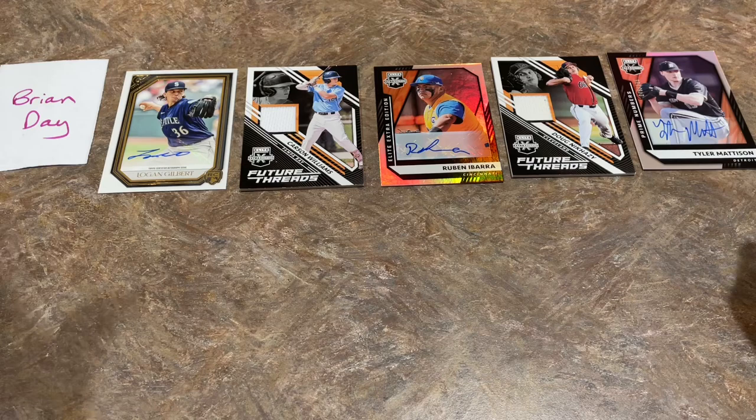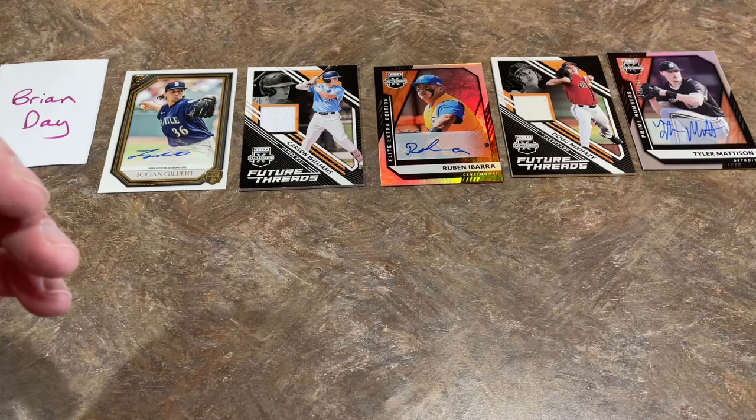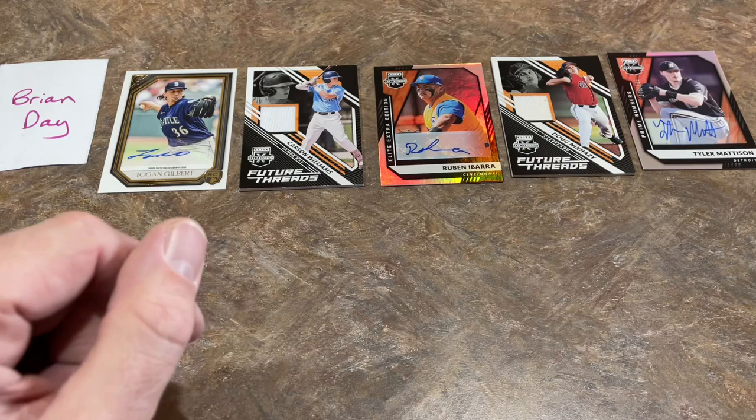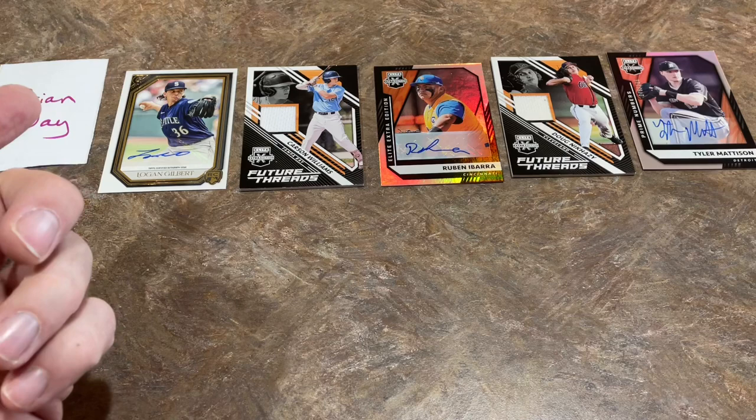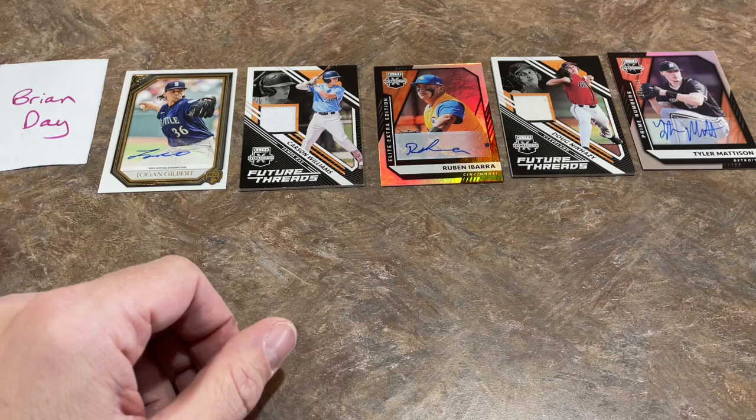Brian, thank you very much. Congratulations on the five total hits — two relics and three autographs. Not too shabby. Thank you everybody for watching. I hope you liked this Walmart video — it gives you an idea of what you're getting into if you see Elite Extra Edition or Gallery boxes on the shelves. We did pretty good today; got a Gallery autograph out of there, which is pretty good. The Saturday Showdown is already on the channel if you want to check it out — we posted it around lunchtime today. Have a great rest of your day, and I'll see you all tomorrow. Good night everybody.